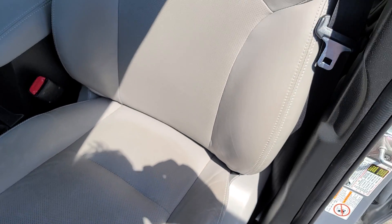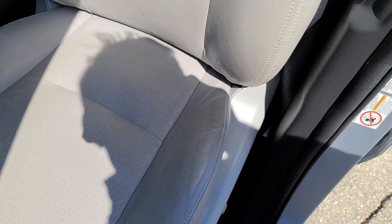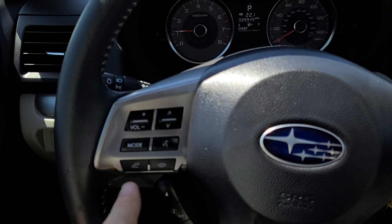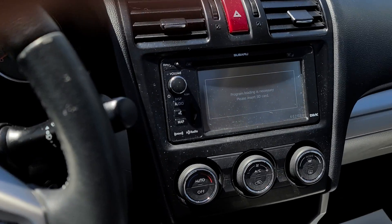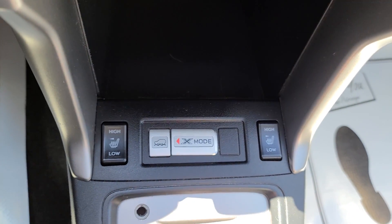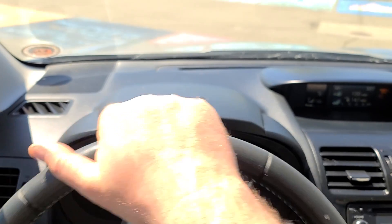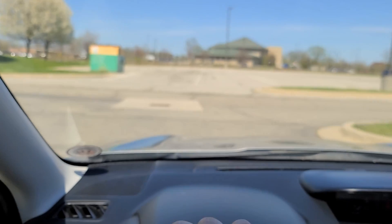It's clean — doesn't seem to show any excessive wear. All the normal options: Bluetooth, cruise control, navigation, XM radio, X mode, heated seats — all the bells and whistles. Very clean car, drives pretty much like every other Subaru, no issues of any kind.